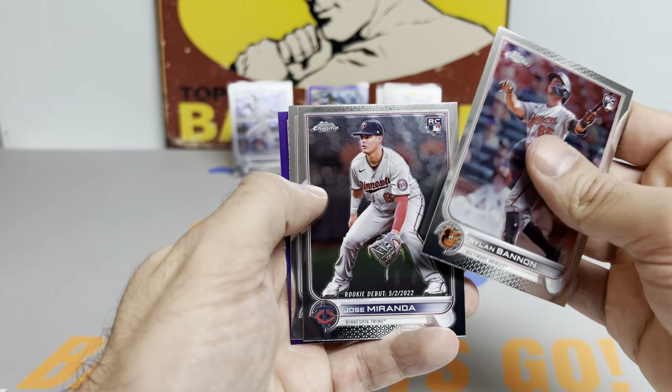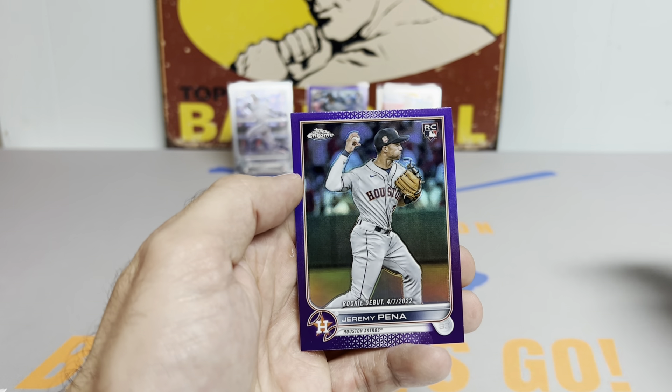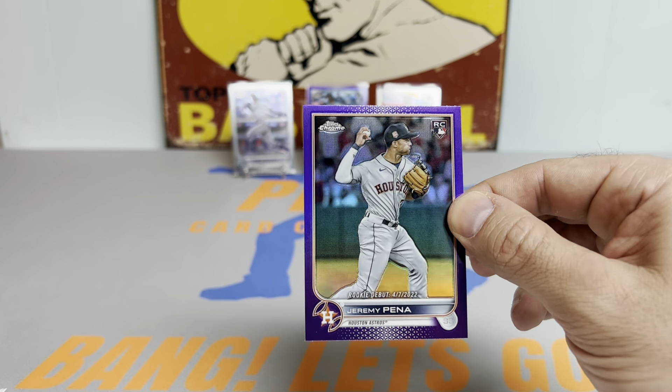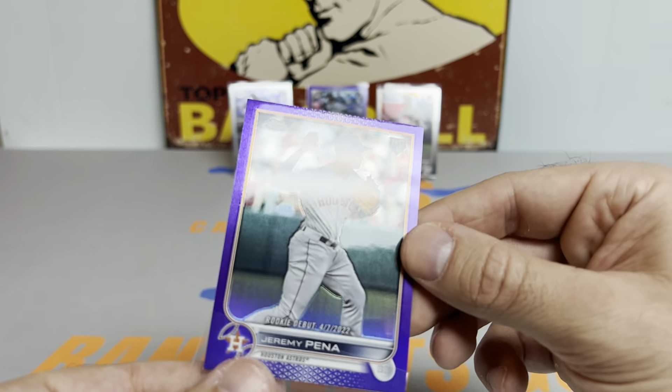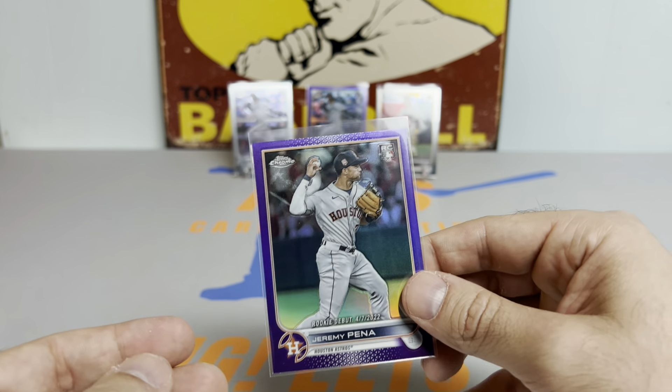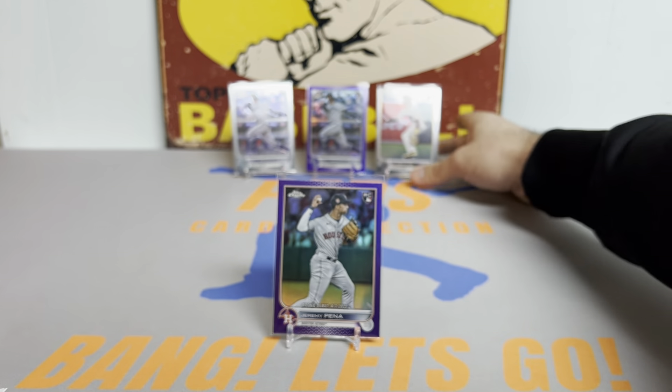We got Jose Miranda rookie, Nestor Cortez, and a nicely centered Jeremy Peña rookie debut purple, so we're getting the debuts in surprisingly great condition. Take that Jeremy Peña purple.